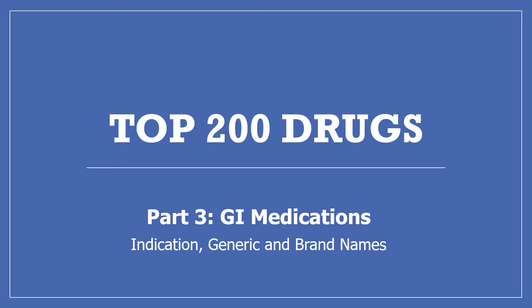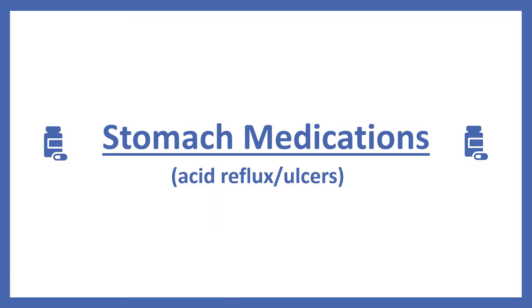Hi, my name is Amanda. I'm a pharmacist. Today I'm continuing my top 200 drug series with part three, GI medications. We'll be looking at what the drugs are for, their generic and brand names. First we'll start with the stomach medications.